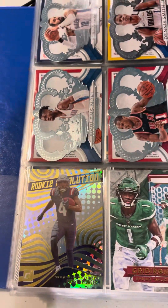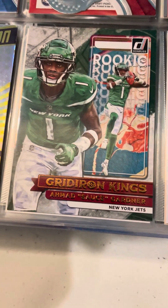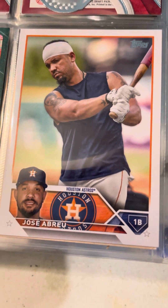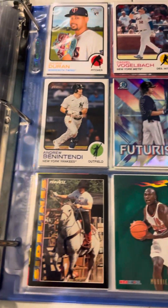Here we've got even more Crown cards. And here's one of my favorite cards — this Sauce Gardner Gridiron Kings card. And here's the Gold Mirror SSP that we pulled earlier this year. It was awesome to pull such a card like that.